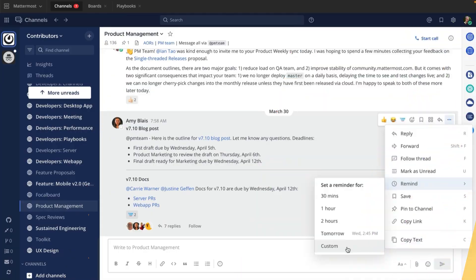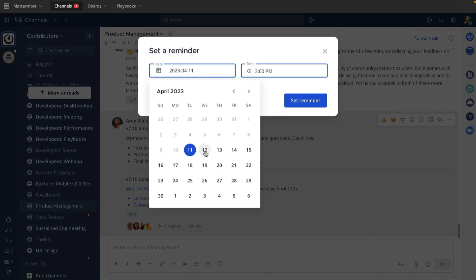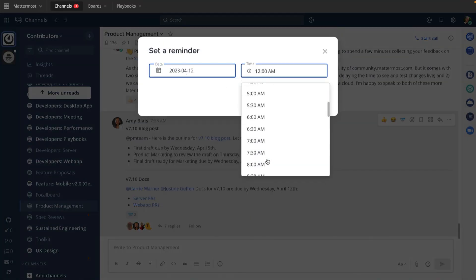Hey there and welcome to the Feature Feature, where we look at the latest and greatest for Mattermost. I'm Andrew, your developer advocate, and I'm excited to be showing you today's feature: the Remind Me Later function. This is a new feature in Mattermost that was made possible by suggestions from users in our open source community.